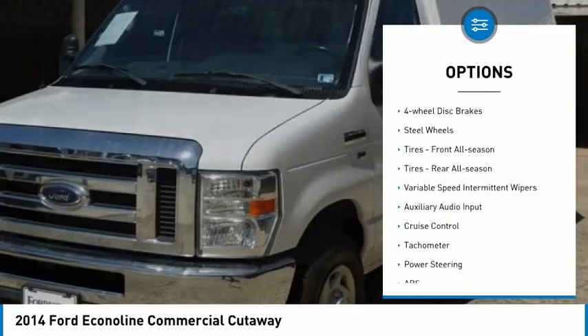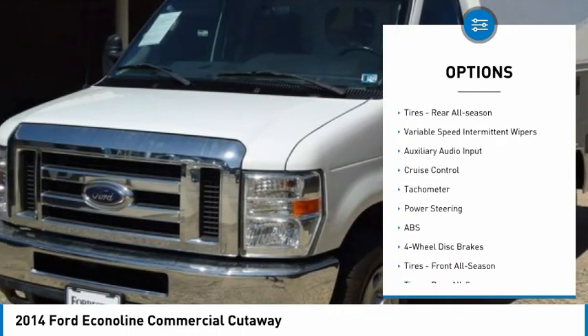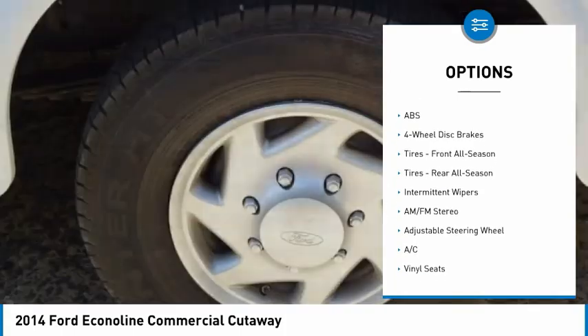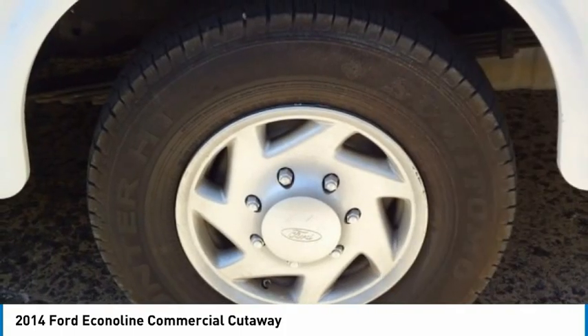Front wheel independent suspension, rear wheel drive, four wheel disc brakes, steel wheels, tires front all season, tires rear all season.